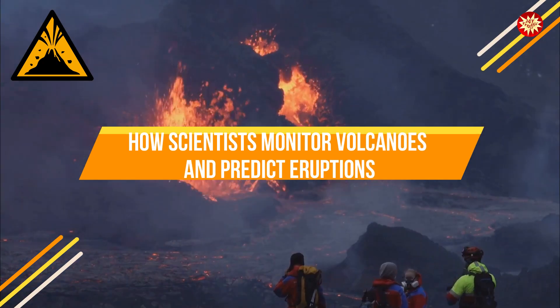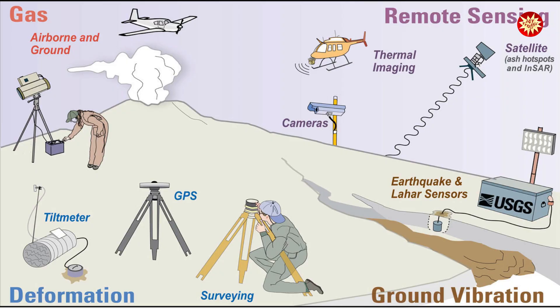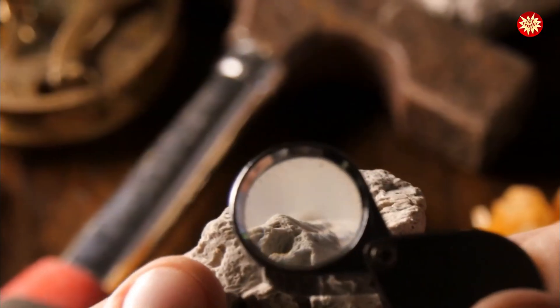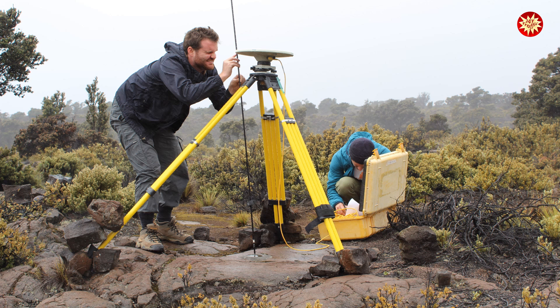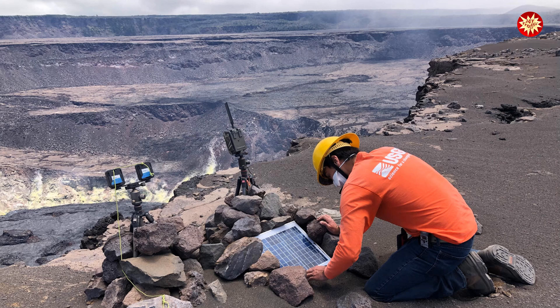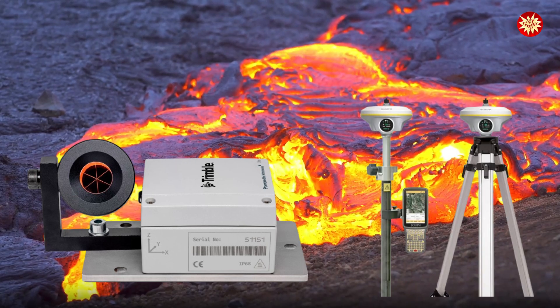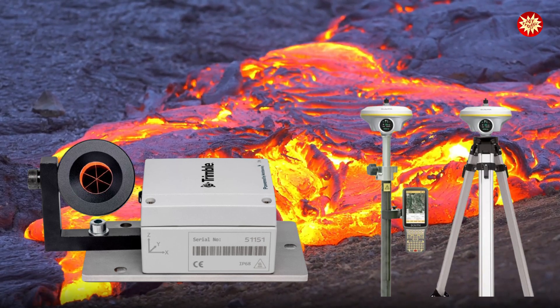Predicting volcanic eruptions is a complex and challenging task. However, scientists have developed sophisticated tools and techniques to monitor volcanoes and look for signs of unrest. By studying these signs, scientists can issue warnings and help keep people safe. One way scientists monitor volcanoes is by tracking changes in the ground surface. Before an eruption, magma rising beneath the surface can cause the ground to swell or bulge. Scientists use instruments called tiltmeters and GPS receivers to measure even the slightest changes in ground deformation.